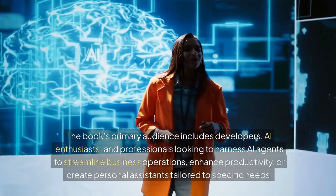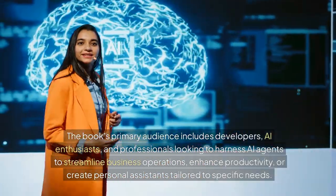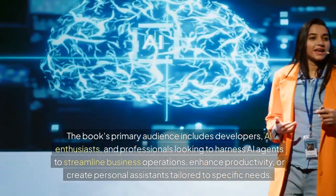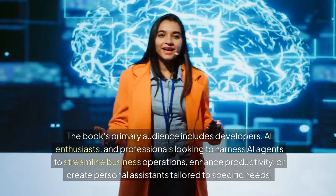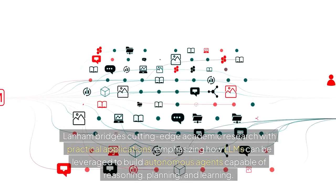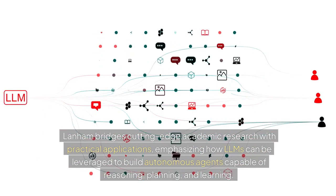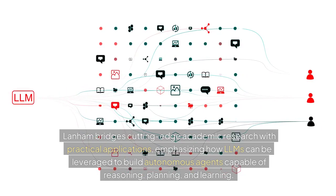The book's primary audience includes developers, AI enthusiasts, and professionals looking to harness AI agents to streamline business operations, enhance productivity, or create personal assistants tailored to specific needs. Lanham bridges cutting-edge academic research with practical applications, emphasizing how LLMs can be leveraged to build autonomous agents capable of reasoning, planning, and learning.